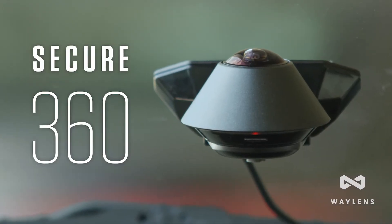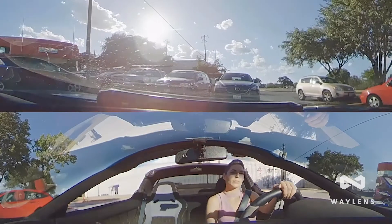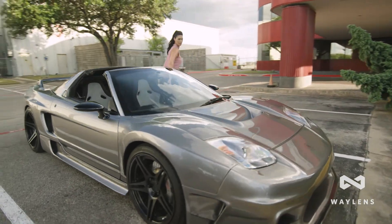The new Wayland Secure 360 is a breakthrough in automotive security. The innovative 360-degree camera sees everything going on in and around your vehicle all the time, even when parked.